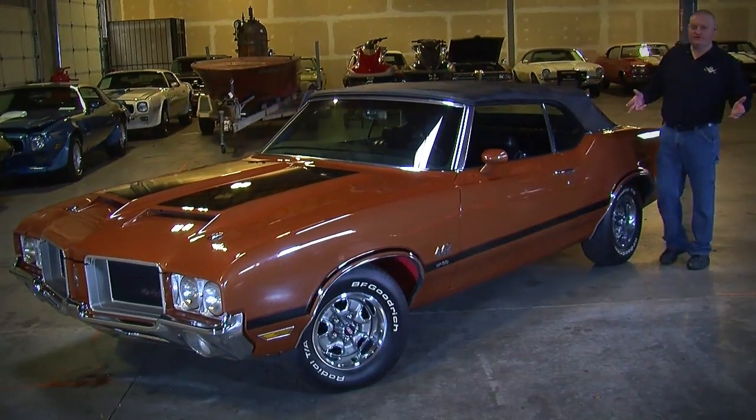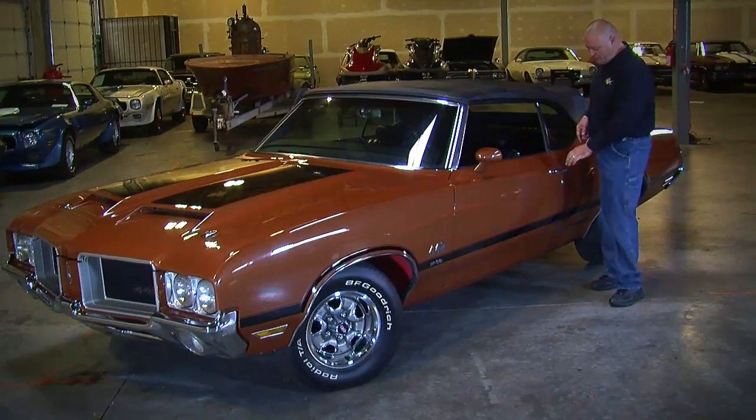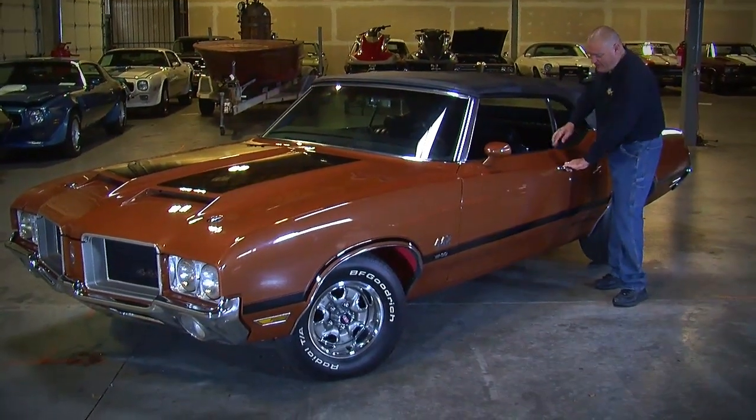There's a lot of features on some of these old cars that you forget about, like the key buzzer — when you leave the key in the ignition and open the door — and this one has about the loudest one in history.